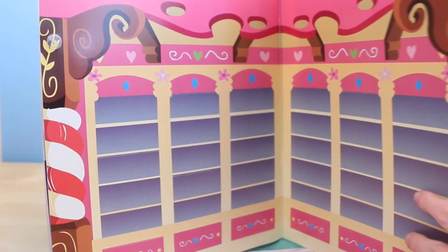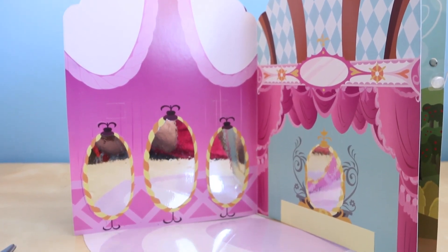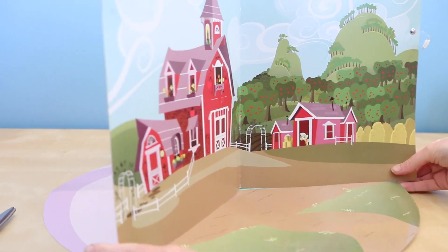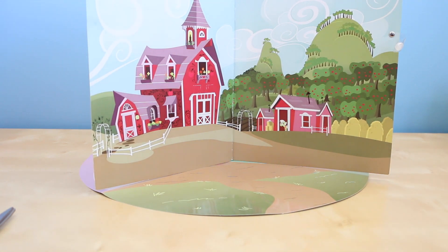The first scene is Sugarcube Corner. The second one is the Carousel Boutique — you can see a reflection in the mirrors. And then the third one is Sweet Apple Acres. I really like this one; I'm gonna use this one as my backdrop.